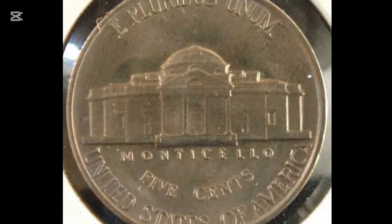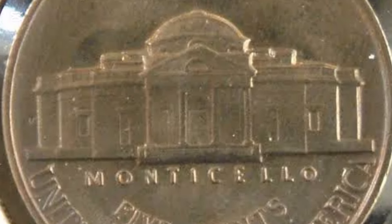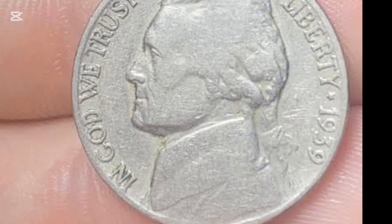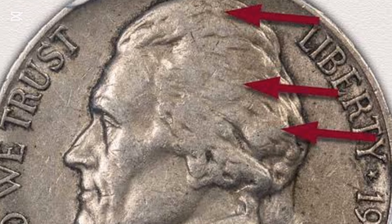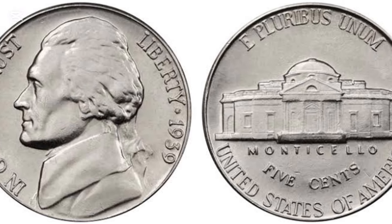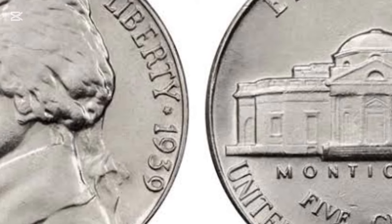Year: 1939. During these years, most of the nation's nickel was redirected to the war effort, where it was a key component in weapons and military equipment. So the Jefferson Wartime Nickels were made of 56% copper, 35% silver, and 9% manganese instead. Their size remained the same.